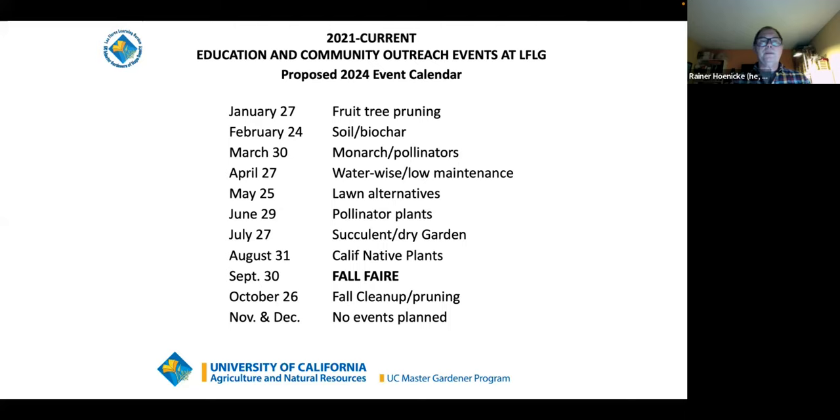Each of these education events happens regularly on the fourth Saturday of each month. Coming up in a couple of weeks is fruit tree pruning, then in February soil and biochar, then monarch butterflies and pollinators, water-wise and low-maintenance gardens in April, and lawn alternatives — including a new area we've already started working on where you can see alternatives to lawns that are much less water-consumptive and just as versatile and green as Kentucky bluegrass.